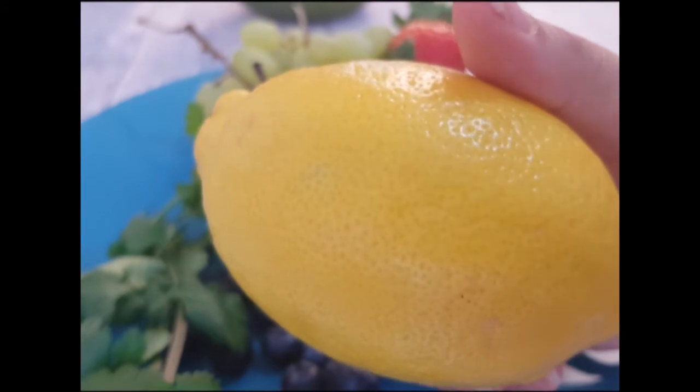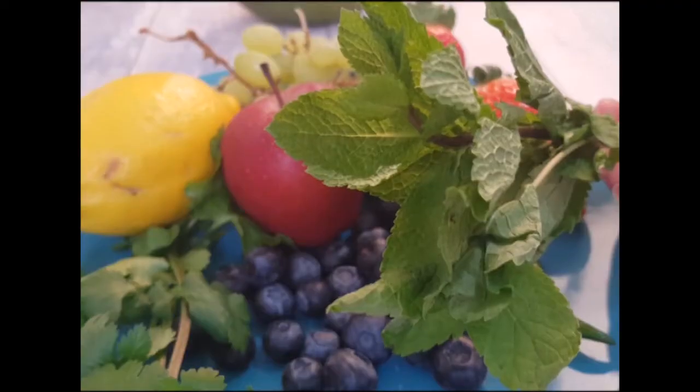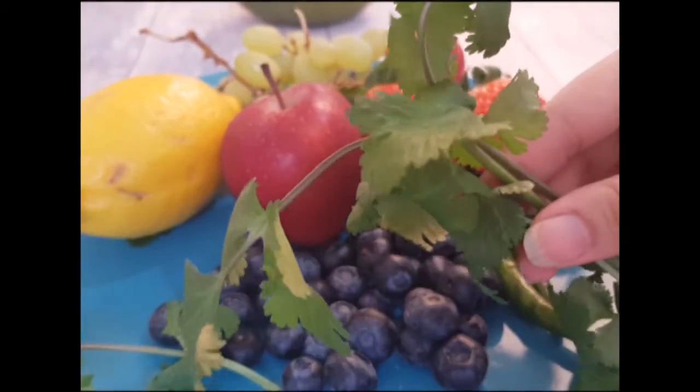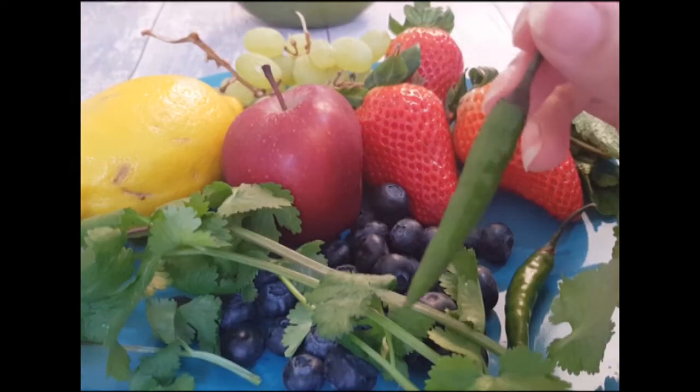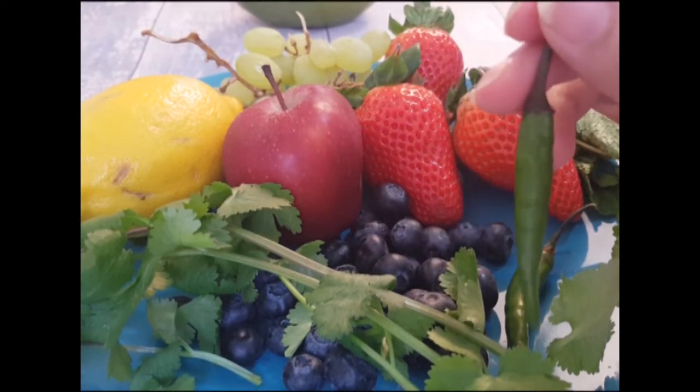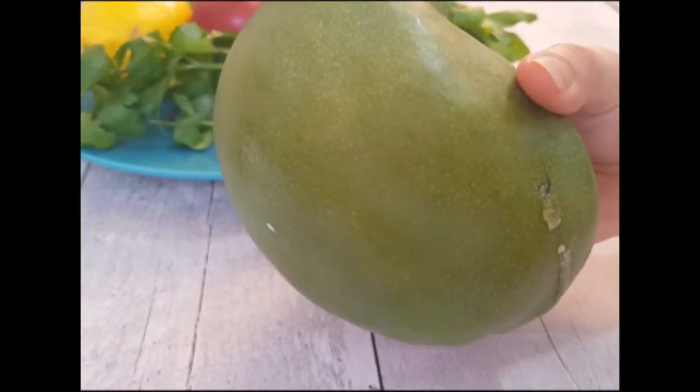Two green chilies and Himalayan pink salt. Now I'm going to show you how to prepare the salad. This salad really helped me to lose my 21 kilos. It's so delicious, but you're not going to realize that you are on a diet — but trust me, it does wonders in your body.